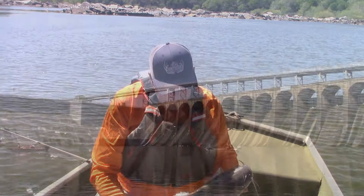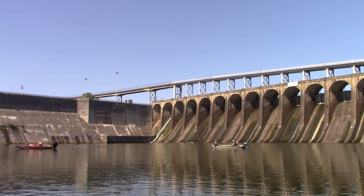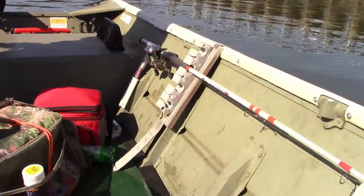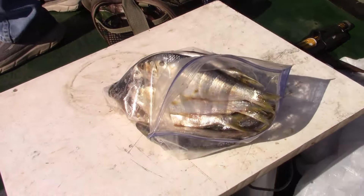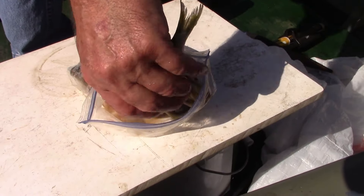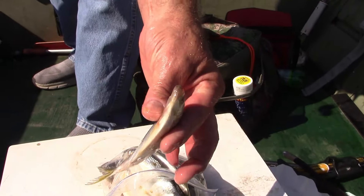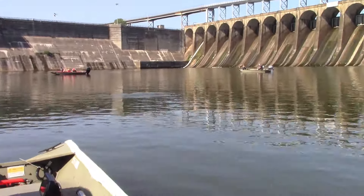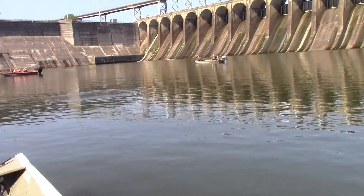Thanks David. Today what we're using is yellowtail, and I'll try to get here where you can see these good old yellowtail. A friend of ours caught those and they keep them in the freezer. And we've been using the whole yellowtail today — we haven't been cutting them in pieces.